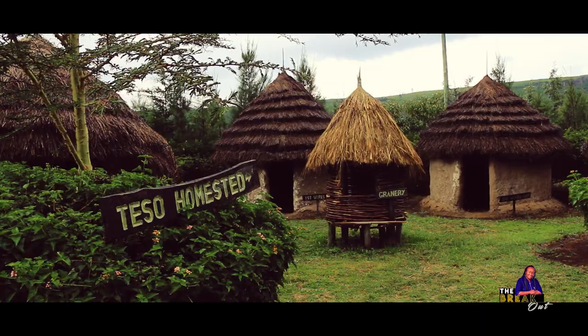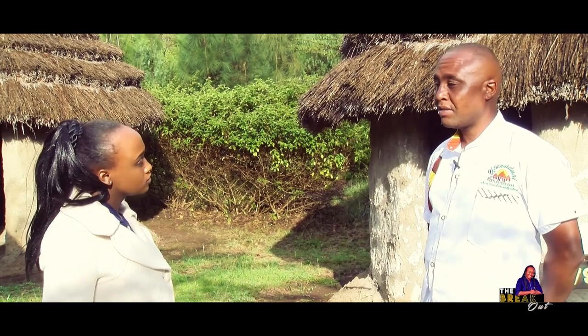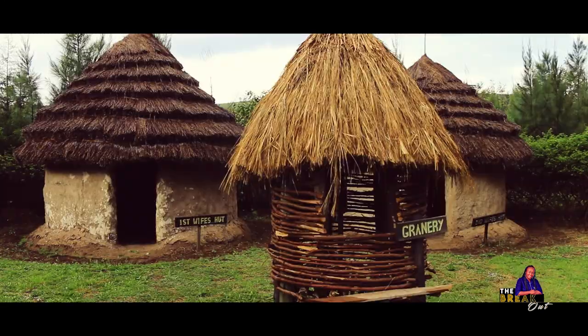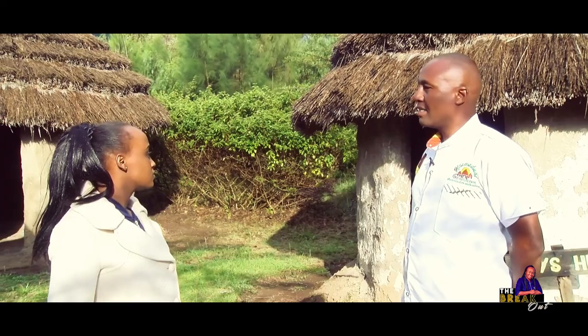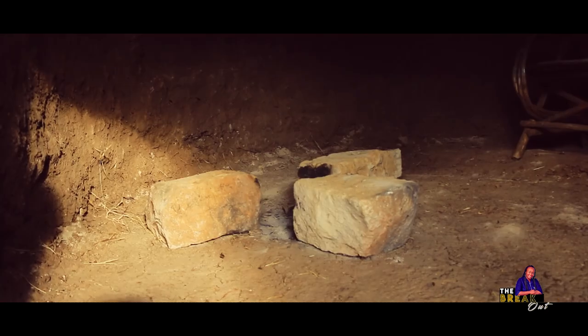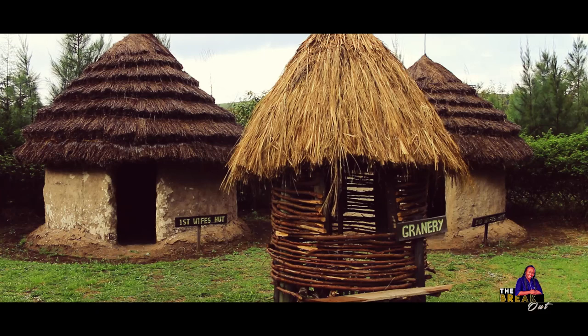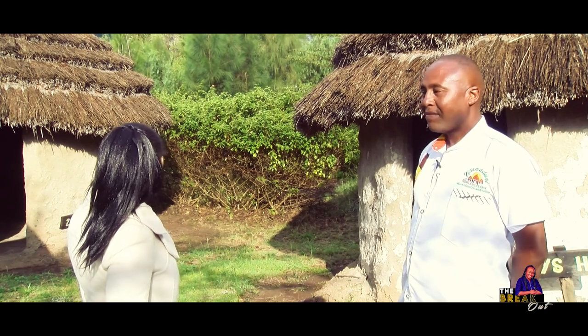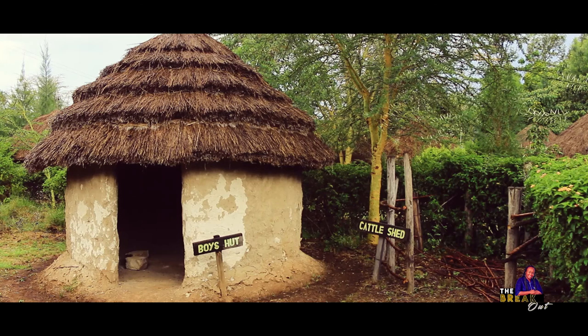This is another fascinating tribe — we call them Teso. The Teso originated from the southern part of Uganda and have settled in the western part of Kenya. If you can see, they have a very impressive texture design done in a stairway pattern, unlike the flat designs. These people did not have beds — they were sleeping on the ground, but the ground is raised a little bit to avoid flooding. The granary is centrally positioned, meaning they used to share food among the wives, unlike in the Kikuyu tribe where each woman had her own granary. The fathers' and boys' huts are positioned toward the gate to provide security.